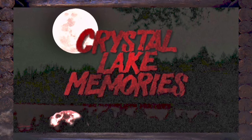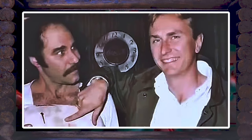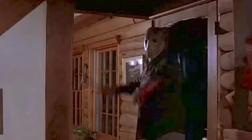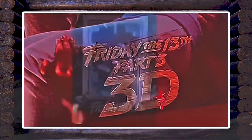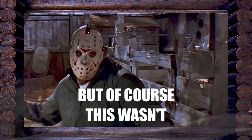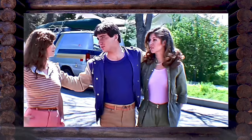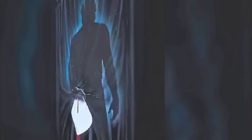As documented in Crystal Lake Memories: The Complete History of Friday the 13th, Steve Miner saw potential in revitalizing the third film by reintroducing a gimmick to captivate audiences and enable Jason to literally jump out of the screen. Consequently, Friday the 13th Part 3 was produced in 3D — the old-school, red-and-blue glasses kind of 3D, which brought its own set of hiccups and numerous technical challenges during production.